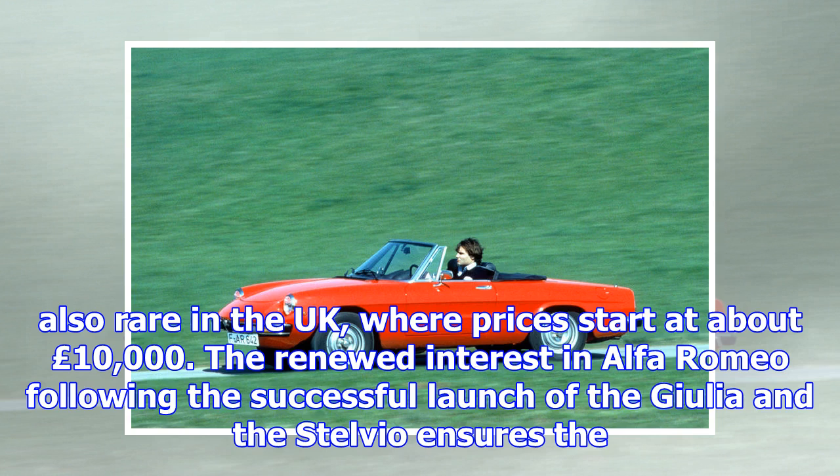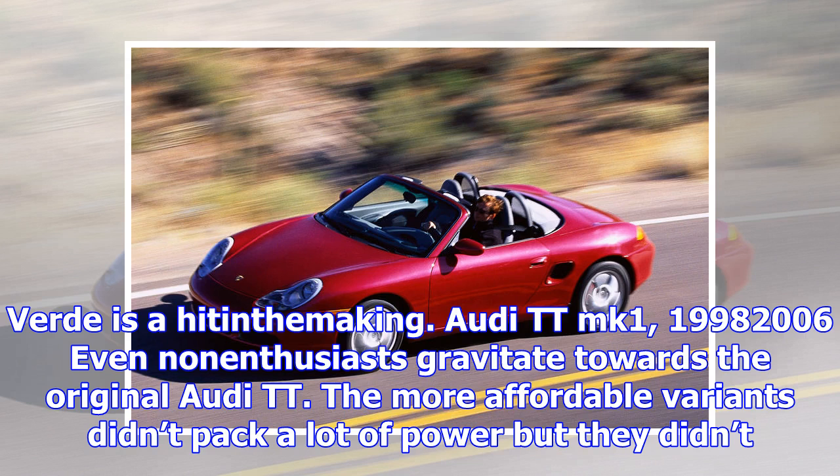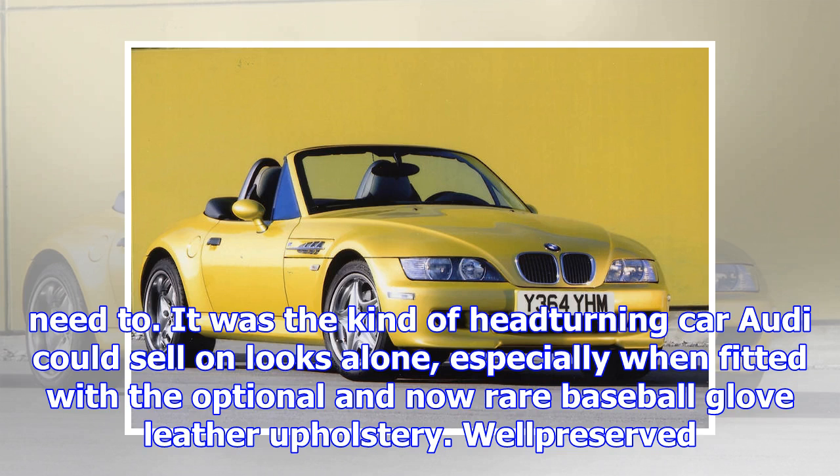Audi TT MK1, 1998–2006. Even non-enthusiasts gravitate towards the original Audi TT. The more affordable variants didn't pack a lot of power but they didn't need to. It was the kind of head-turning car Audi could sell on looks alone, especially when fitted with the optional and now rare baseball glove leather upholstery. Well-preserved ones without an intergalactic figure on the odometer start at $5,000, or £2,000 in the UK.